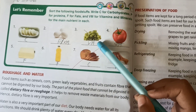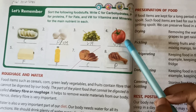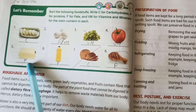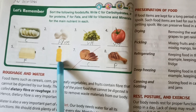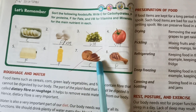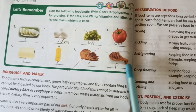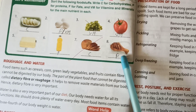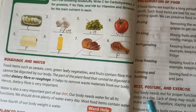Grapes have vitamins and minerals. Tomato — vitamins and minerals. Butter — fat. Oil — fat. Bread — carbohydrate. And chicken is protein.